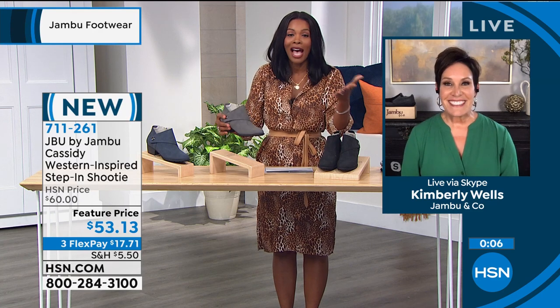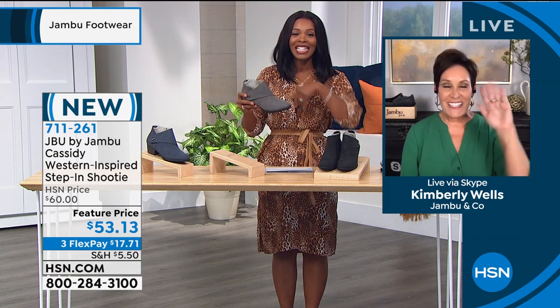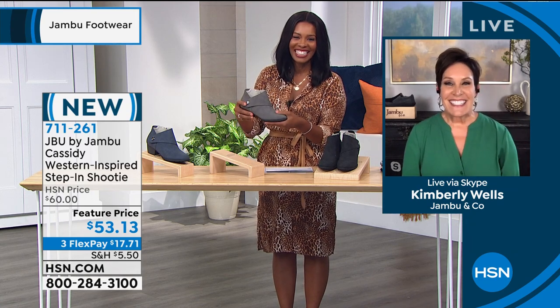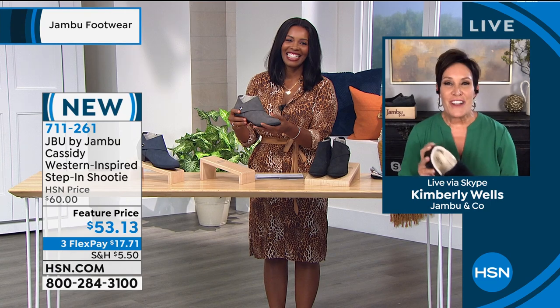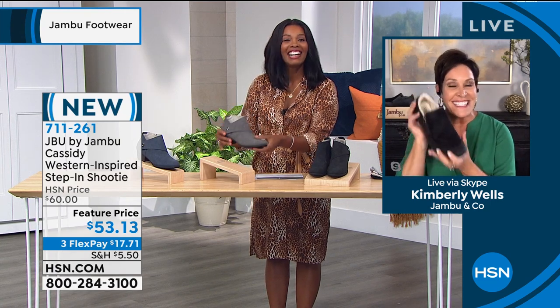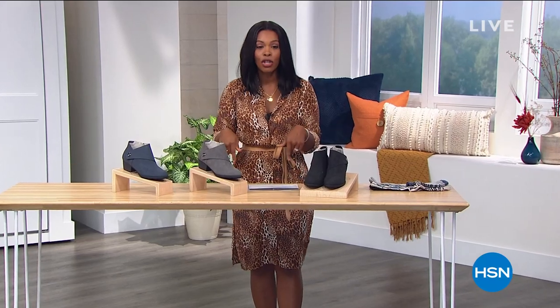Kimberly, I know this was a fast hour, but thank you so much for being with us — it was so great. I can't wait to see you and work with you again. Thank you so much for being such a wonderful partner. Good luck on the Today Special. You can keep shopping for our Today Special from Jambu or anything else you have seen.